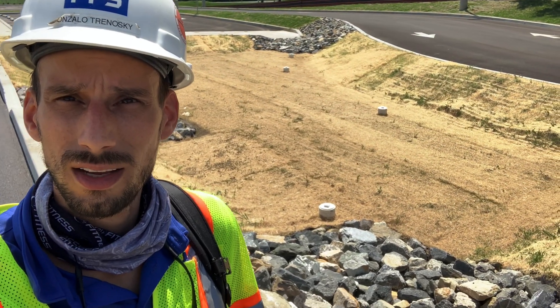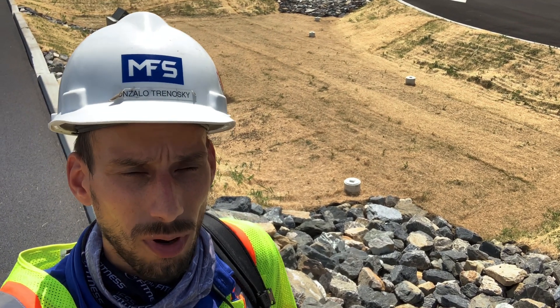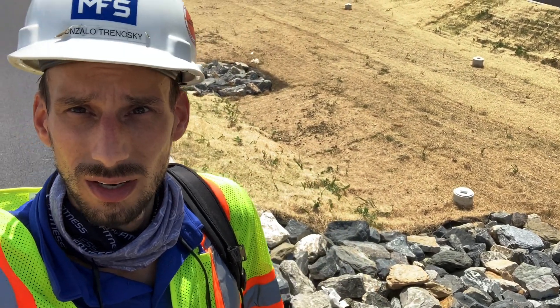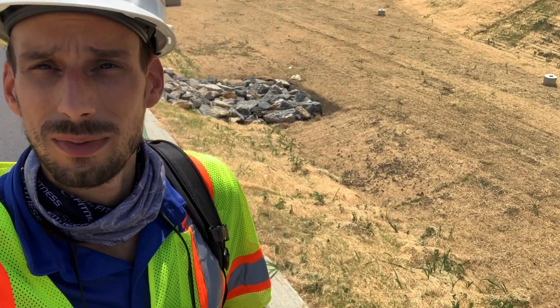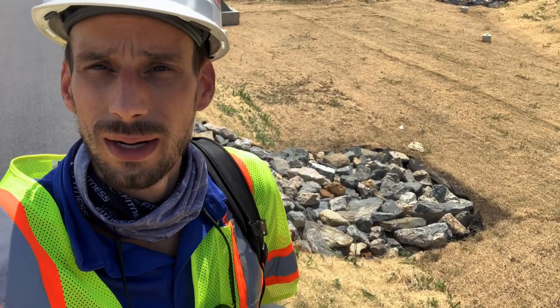Here behind me we can see the second bioretention basin for the site. This takes on a much smaller area of the parking lot, therefore the sizing didn't have to be as large. As you can see, the vegetation is still germinating and still needs to be stabilized. They just finished installing this probably about three weeks ago, so the vegetation matting and seeding still needs a little more time to germinate and come through, but as of now it came out pretty well.